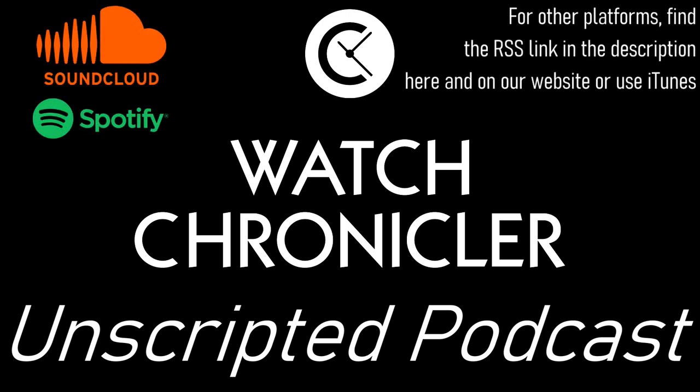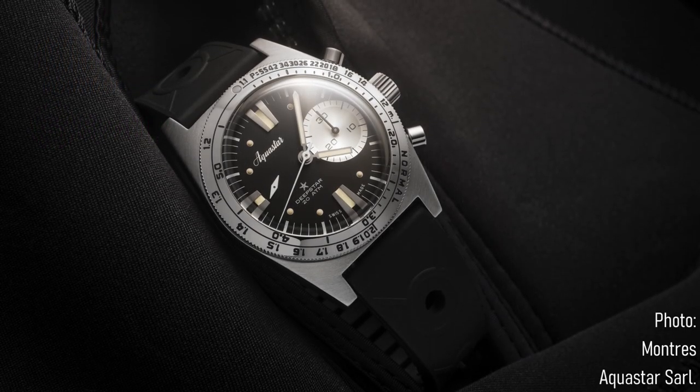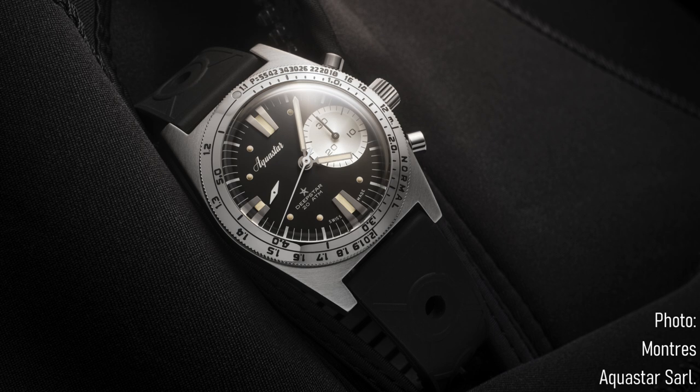Hello watch enthusiasts, and welcome to Watch Chronicler Unscripted, the podcast available on SoundCloud, Spotify, iTunes, and anywhere else, but also as a video on YouTube. Today's episode takes us in the direction of the sea, with the Aquastar Deep Star re-edition.